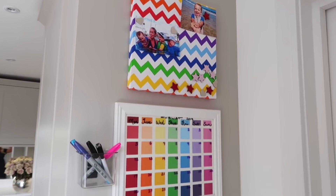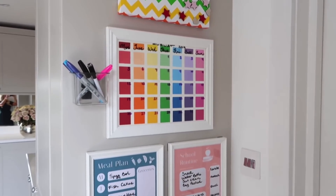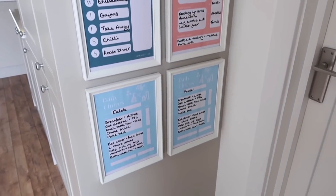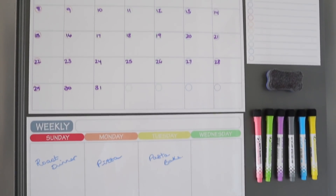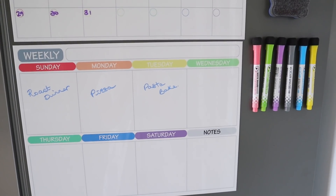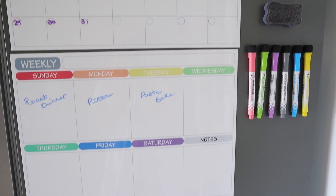My last tip is to have a command center in the home. Ours is on the side of our fridge — I have a diary for all the kids' stuff, that's also where I put our meal plan, and there's space for lists as well. If we ever get party invitations or things to remember for school, I add them there too. It's kind of the hub of the home where I go and check: what's going on today, what's for dinner, who's got what club, where is everyone going, have we got any appointments?